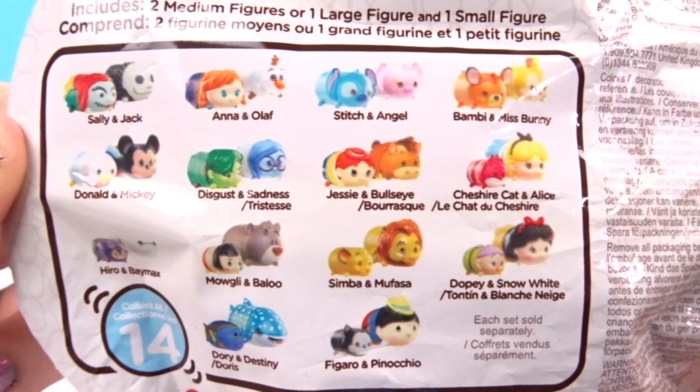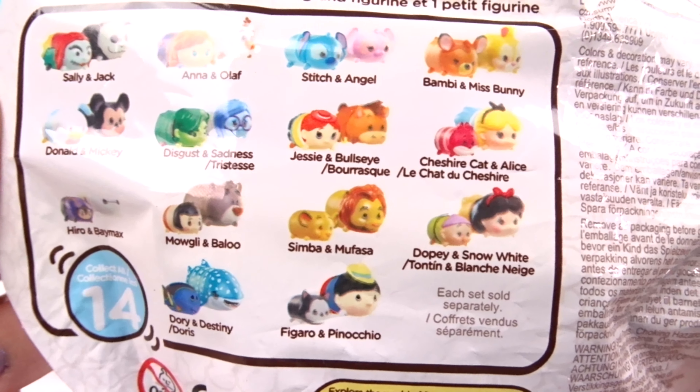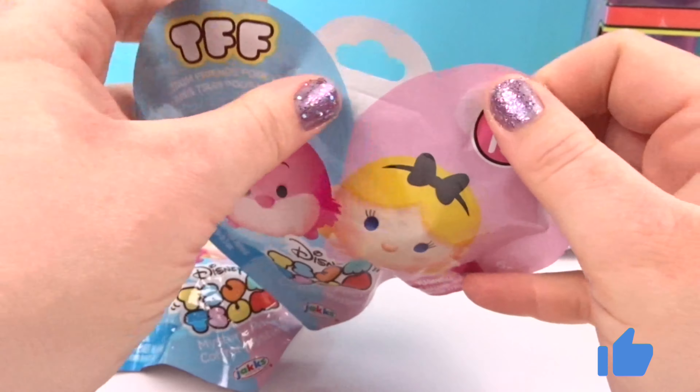Anna and Olaf — I totally want that one! I totally hope we get Simba and Mufasa, those are so awesome! Alright, we have six to open up today so let's get started!